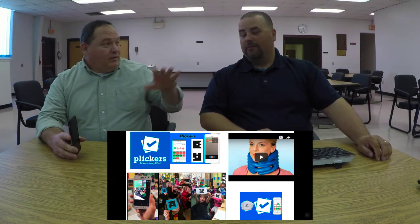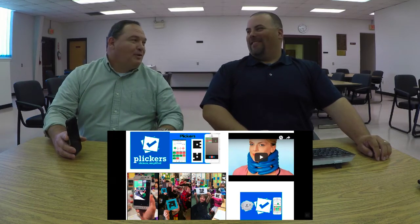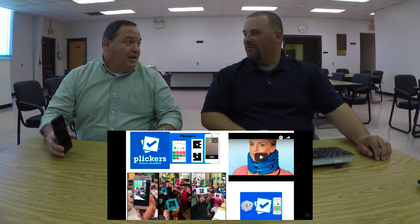Not every classroom has a complete set of devices.